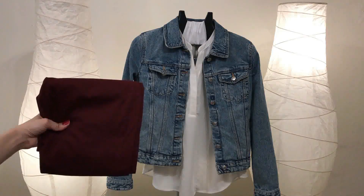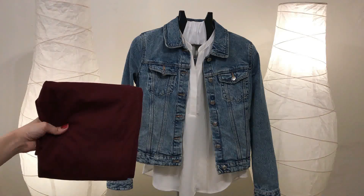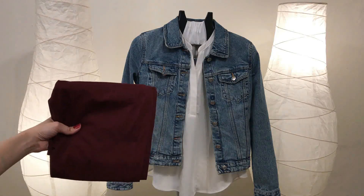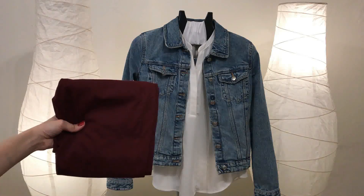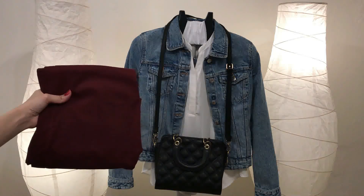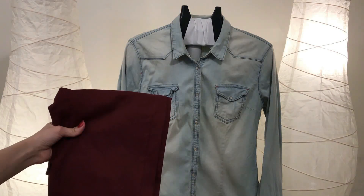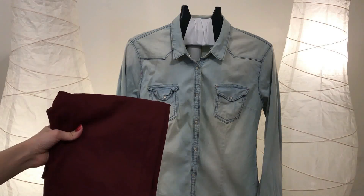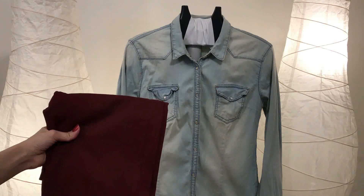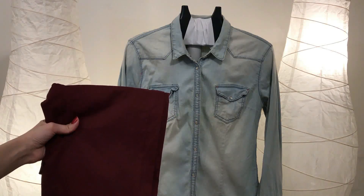Color number five is denim — denim on denim is a style that's great all the time. You can pair a denim jacket with a white blouse and burgundy jeans, finishing the look with a black bag and black closed-toe heels or black sneakers. Along the same lines, you can pair burgundy jeans with a denim shirt instead of a denim jacket, and finish the look with a black bag and black sneakers or black closed-toe heels.